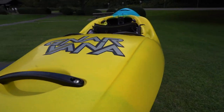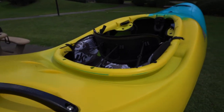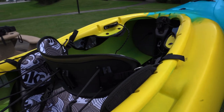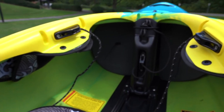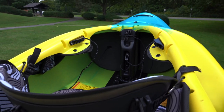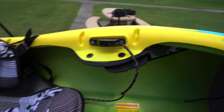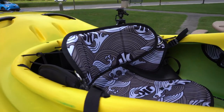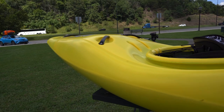Bringing to you the first look at the Jackson Nirvana. Jackson's classic easy-to-adjust outfitting system — I loved this when I was a kayak instructor full-time. In and out, adjust the foam, pull the bulkhead, pull the strings for the back, and you're ready to rock and roll.